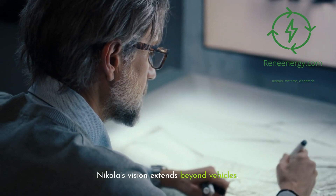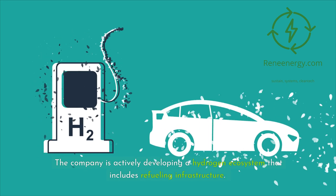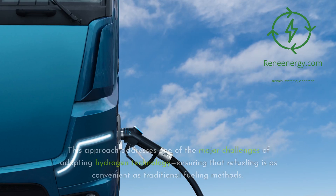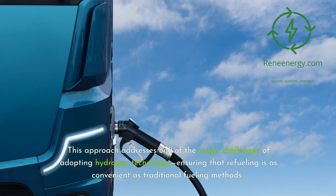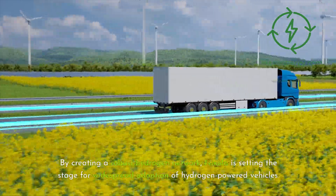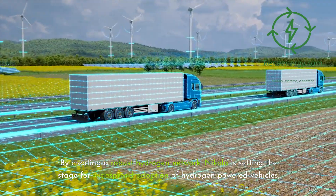Nikola's vision extends beyond vehicles. The company is actively developing a hydrogen ecosystem that includes refueling infrastructure. This approach addresses one of the major challenges of adopting hydrogen technology — ensuring that refueling is as convenient as traditional fueling methods. By creating a robust hydrogen network, Nikola is setting the stage for widespread adoption of hydrogen-powered vehicles.